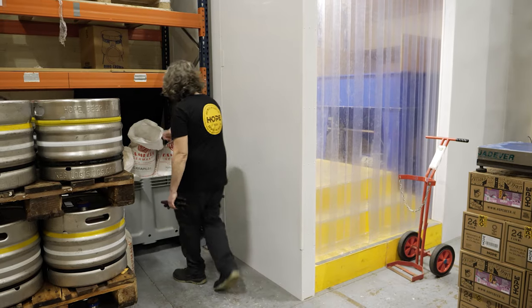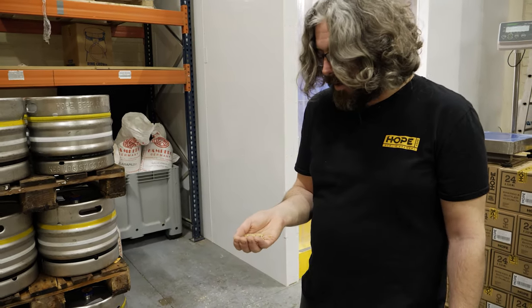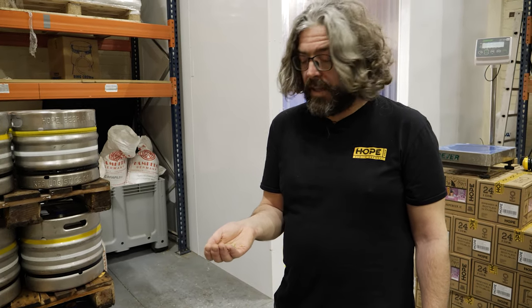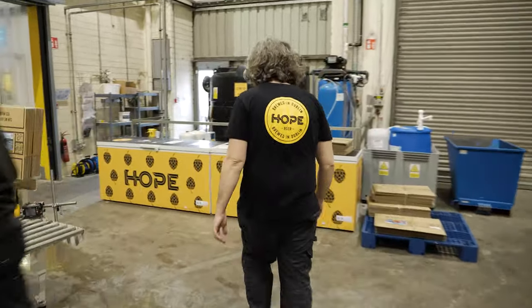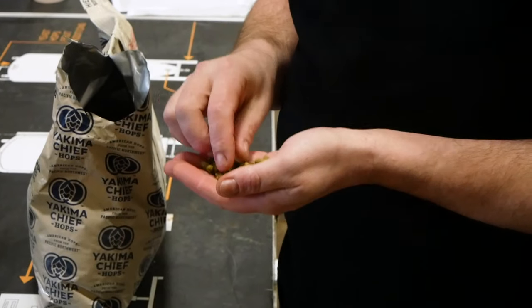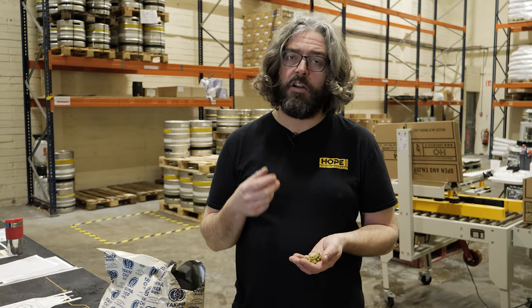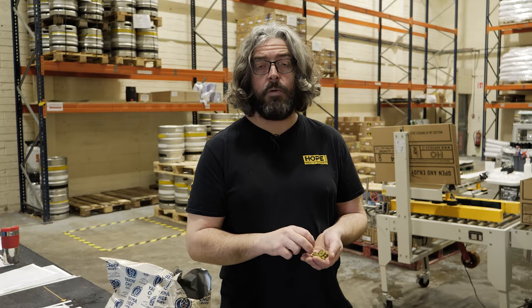This one is called Carapils. It's the same colour as the base malt that we'll make most of the beer out of, but it still has a little bit of sweetness, so we use that to increase the body in some of the beer. All the malts do different things — the recipe is all about balancing them and using different ones for different purposes. This is where we keep our hops. Hops are a really important part of the flavour of beer. These hops are pelletised, but normally when hops grow they're flowers — they're what makes the beer bitter. They've got a bitter resin in them and also a lot of aromatic oil, which gives you both bitterness and aroma and flavour. Let's go into the brew house and look a little bit more at how we actually brew.